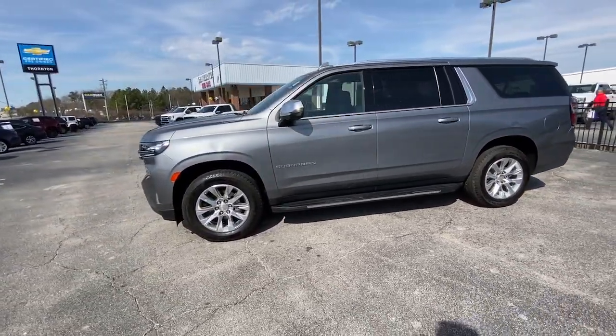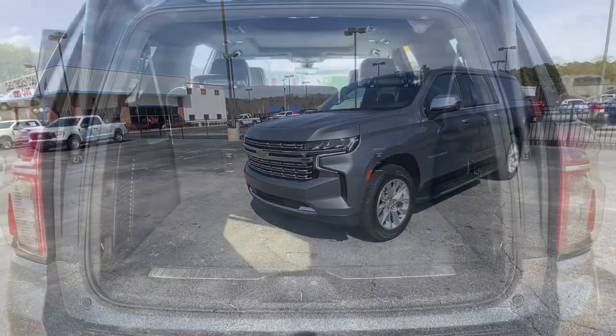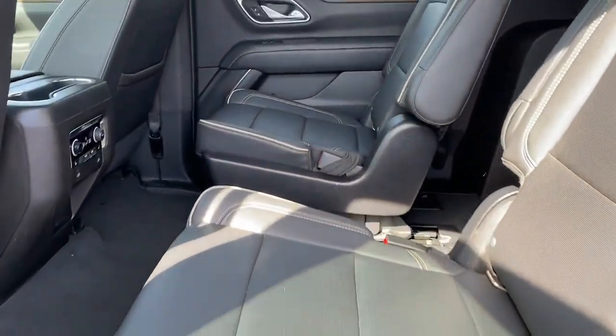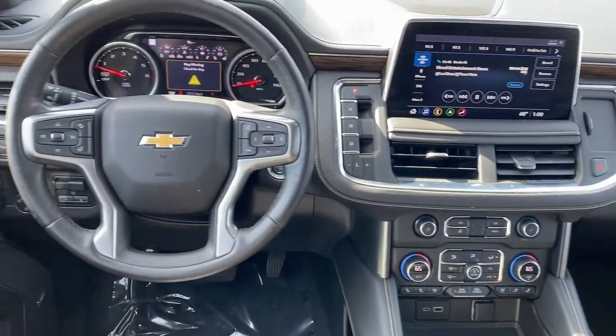The following are some of this vehicle's highlighted options: navigation system, keyless entry, heated driver's seat, hands-free liftgate, backup camera, power passenger seat, heated rear seat, lane-keeping assist, satellite radio, and power liftgate.